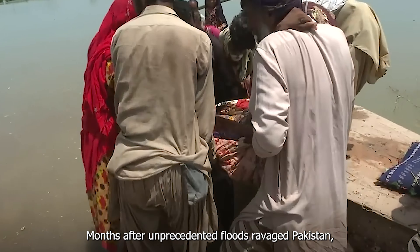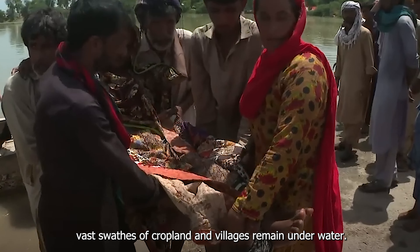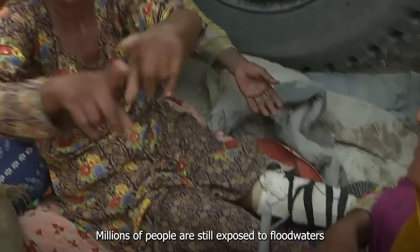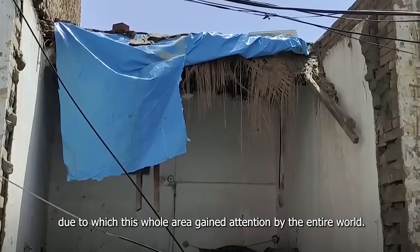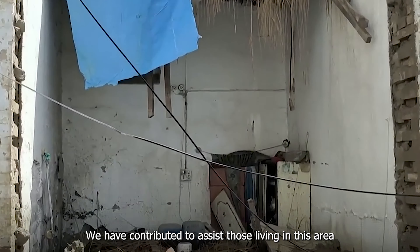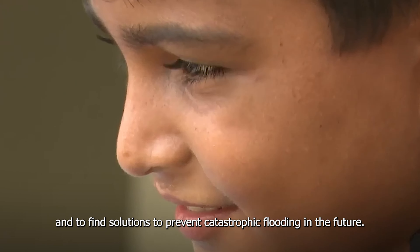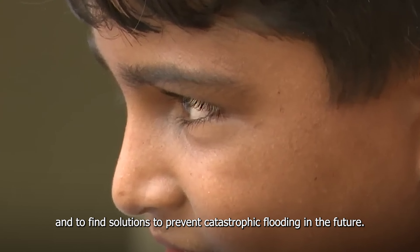Months after unprecedented floods ravaged Pakistan, vast swathes of cropland and villages remain underwater. Millions of people are still exposed to floodwaters, due to which this whole area gained attention from the entire world. We have contributed to assist those living in this area and to find solutions to prevent catastrophic flooding in the future.